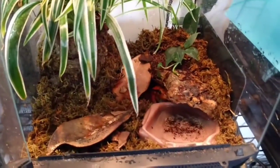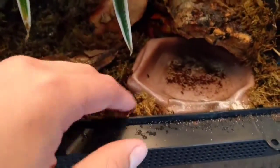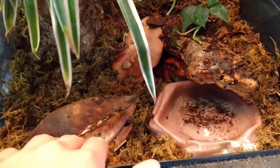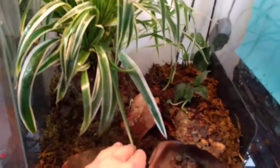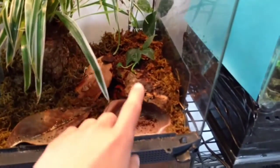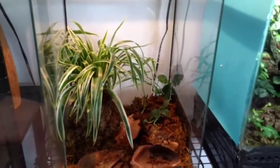I'm going to give you all a view of his terrarium I just set up. Got some moss as floor cover all around, some magnolia leaves, philodendron, and spider plant that provides some shade and cover. Water dish, cork flat with a cave — that's where he is right now. Pretty nifty setup and I like it.